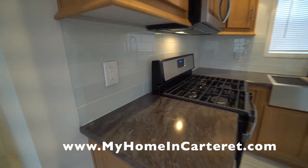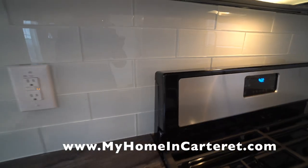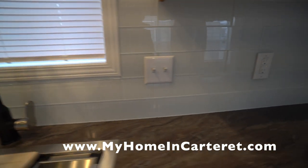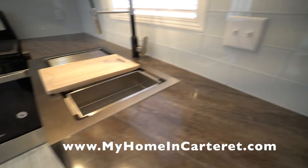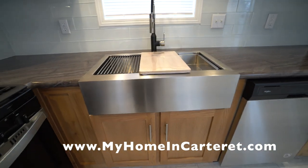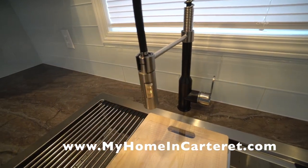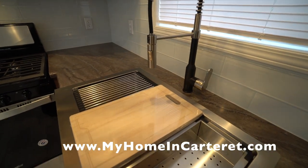We picked out this glass backsplash — it's black glass tile and it goes all around the back of the kitchen counter. And this farm sink is spectacular. Everybody's loving this look. It's a very modern, industrial, sleek look, and that's one of the reasons we enjoy purchasing from Redmond. They have a lot of modern, innovative ideas.